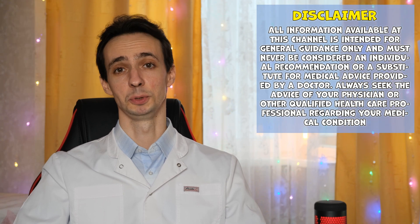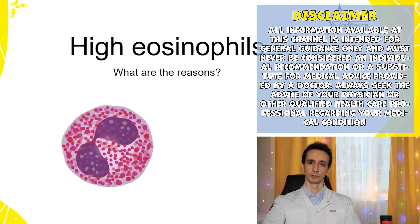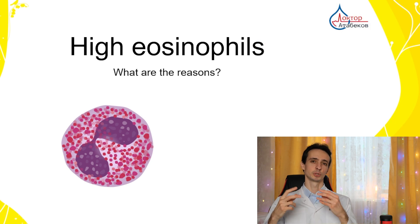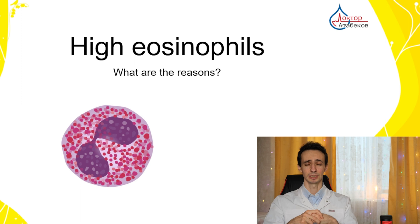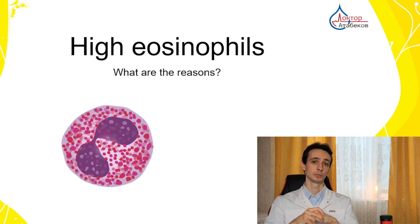Eosinophils are cells of our immunity that are full of granules. You can see these colorful things in the picture — little dots. An eosinophil comes to a parasite, releases these substances, and kills the parasite. That means these substances are quite toxic. We also know that eosinophils take part in allergies, and these are the two main reasons for increased eosinophils.